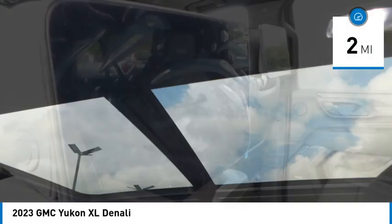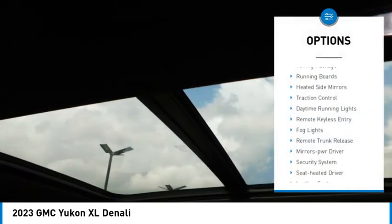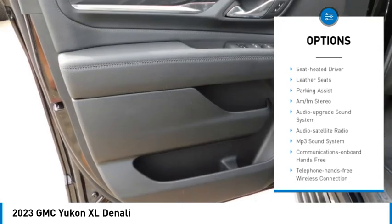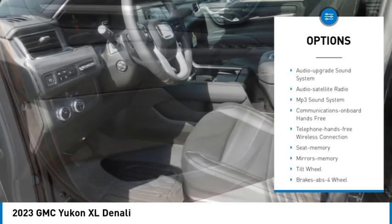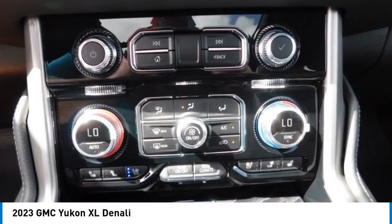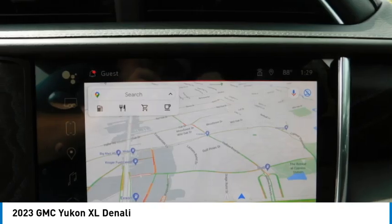Here are some of this vehicle's great options: towing package, running boards, heated side mirrors, traction control, daytime running lights, remote keyless entry, fog lights, remote trunk release, mirror memory, security system. Come take a test drive today.